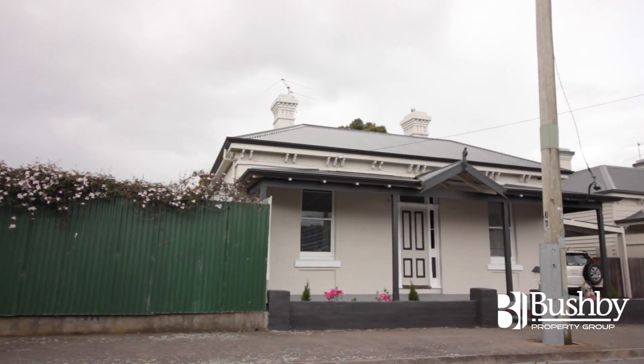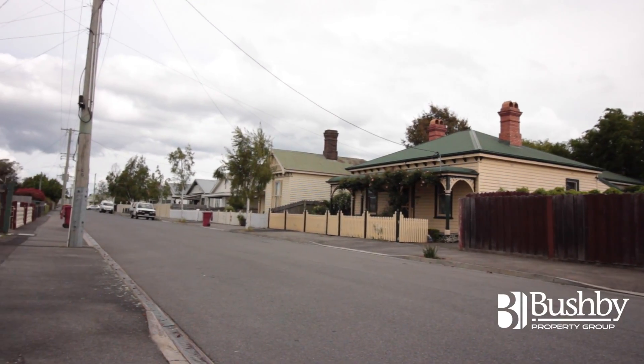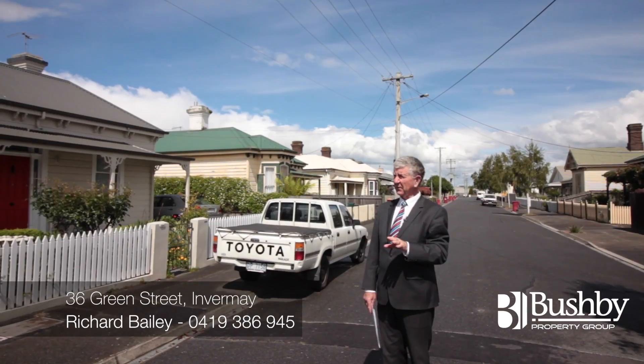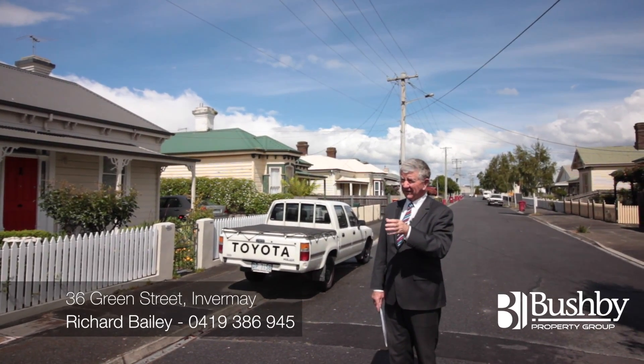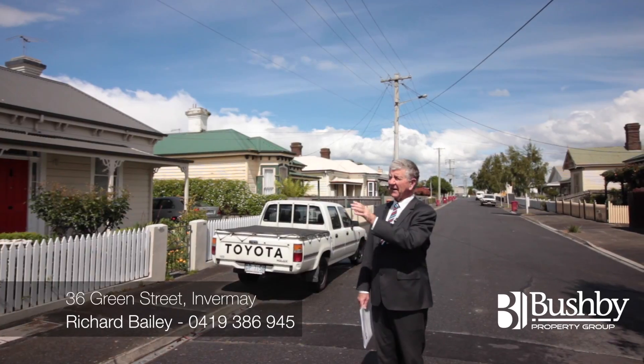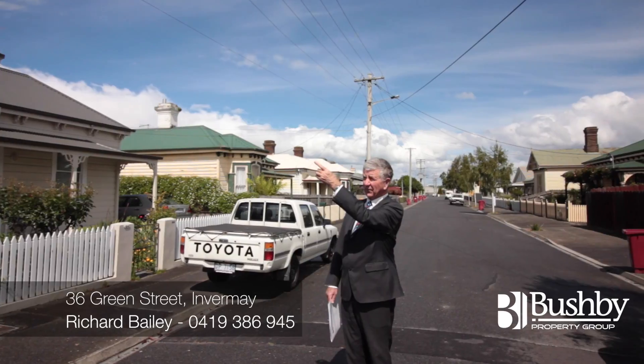Really unusual property because in Infamay, most properties are weatherboard. This is a brick home. The government records say it was built in 1900. I'd be a little bit surprised if it's not built a little bit before that. Really nicely done. All the hard work's done. Gas connected from the street, rewired, new roof.